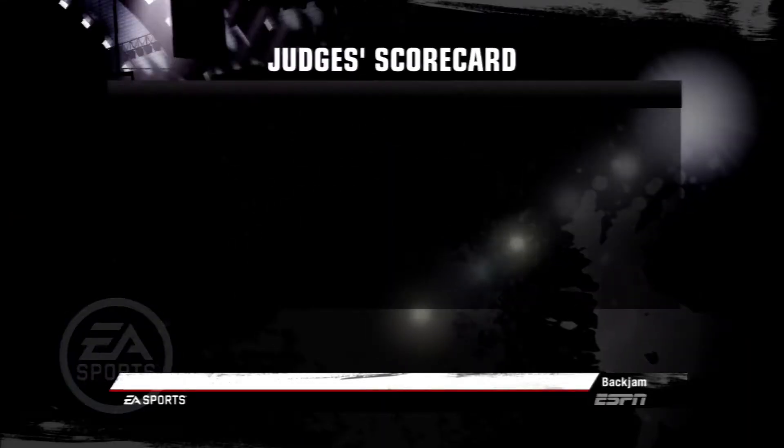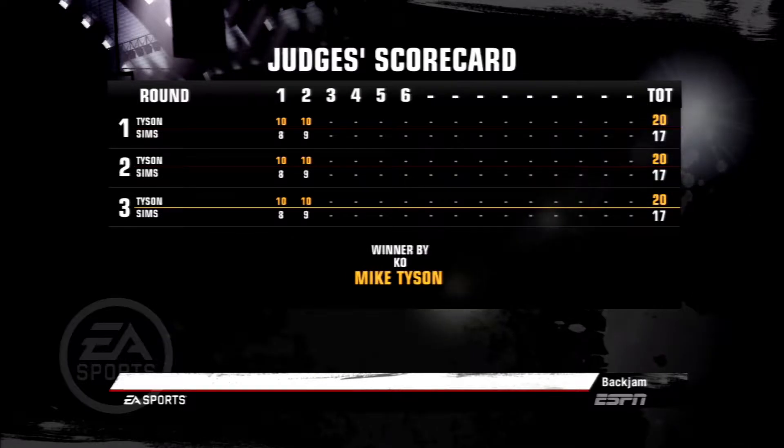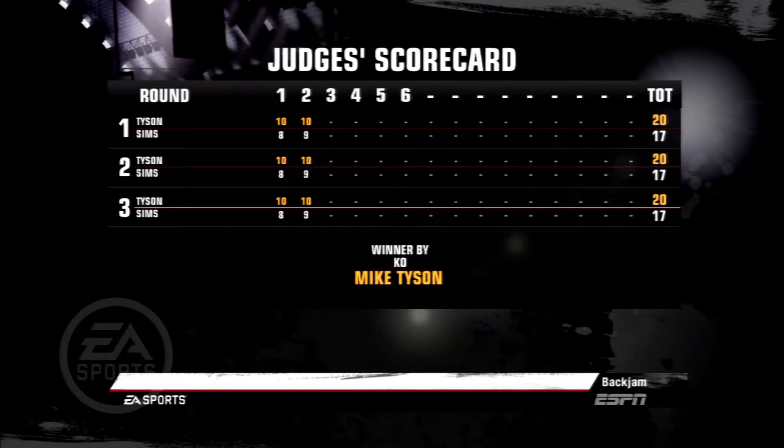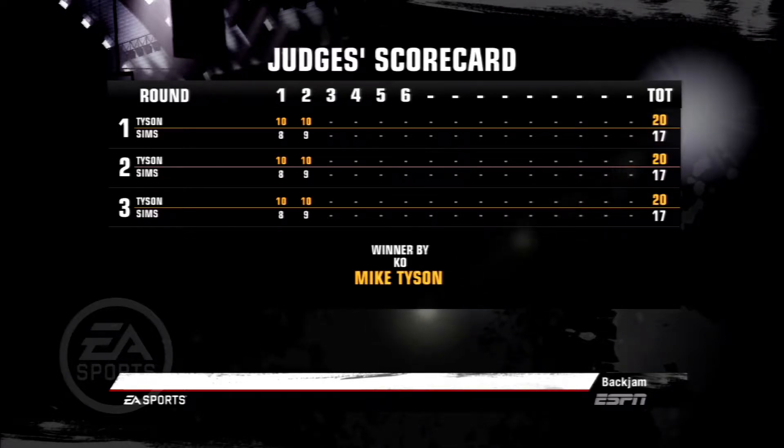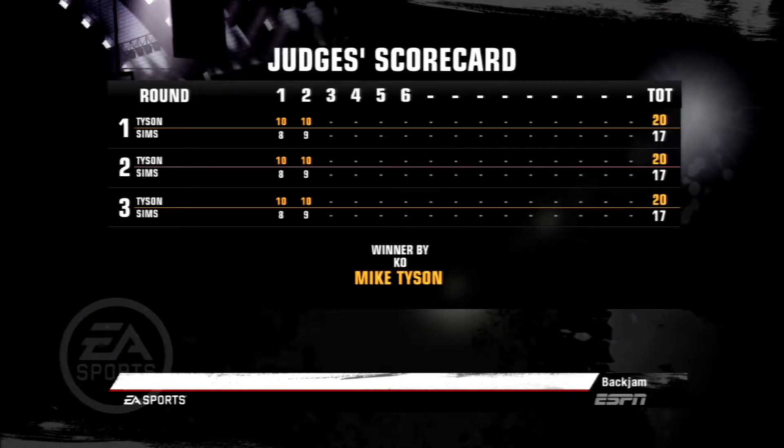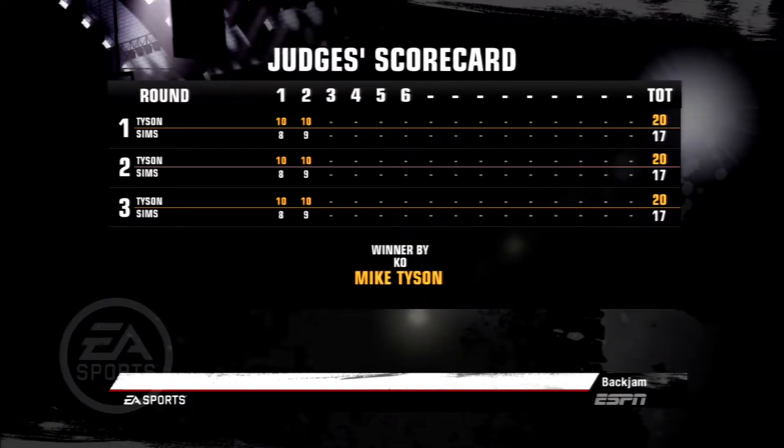Good solid end to this fight — Tyson's power was the difference. One punch, one knockout victory. The power and the timing; he delivered that punch right on the button. That does it. From ringside, for Teddy Atlas, I'm Joe Tessitore — thanks for being with us.